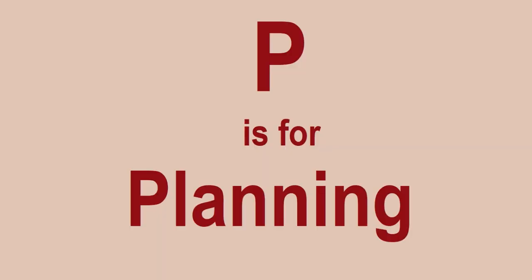P is for Planning. Always plan ahead. You've got to plan how much money you can afford to spend on Lego, what sets you want to buy, when you're going to buy them, keep an eye out for retirement dates, and make sure you're not hanging on to sets for too long.